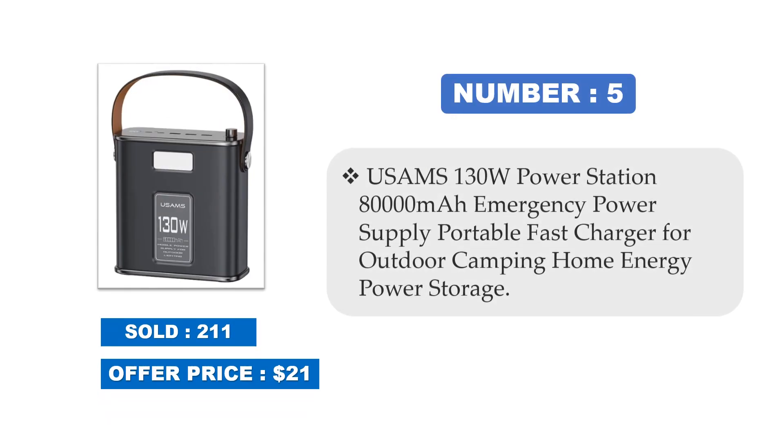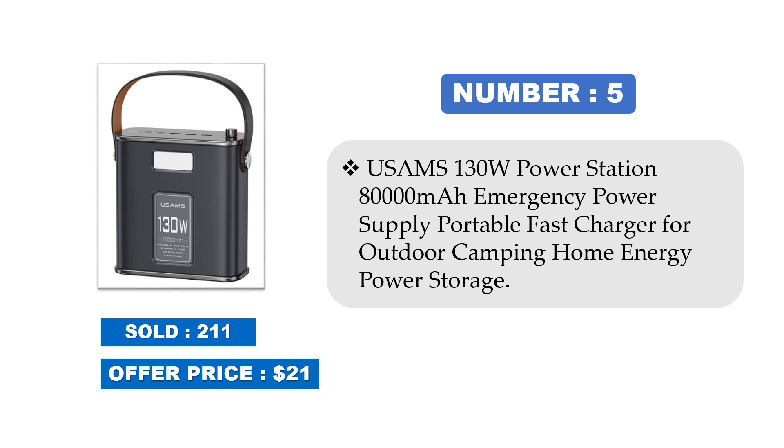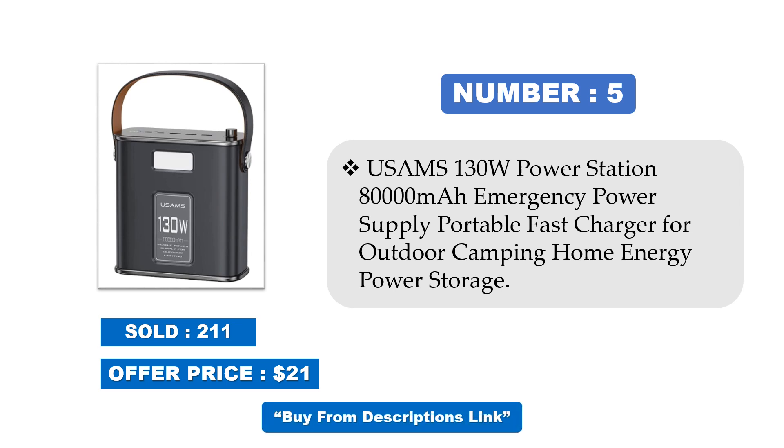Number 5: Usum's 130W Power Station, 80,000mAh Emergency Power Supply, Portable Fast Charger for Outdoor Camping, Home Energy Power Storage. Sold at offer price. Price may be changed at any time.